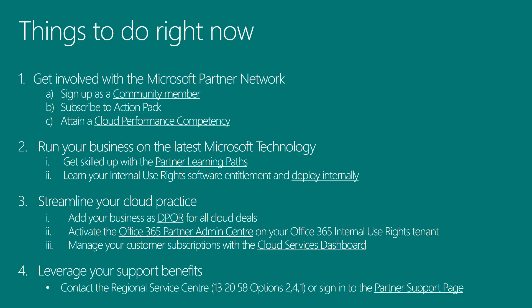So what now? If you're not already, get involved with the Microsoft Partner Network — sign your business up as a community member, consider upgrading to ActionPack, and work your way towards a no-cost silver cloud performance competency. All partners have access to the partner learning paths; be sure to check out the TrainingOn offer and get skilled up. If you've got IUR available, you've got no reason not to be running on the latest Microsoft technology. Next, streamline your cloud practice — integrate DPOR into your sales motion and re-engage with past customers. Activate the Office 365 Partner Admin Center and manage your customer subscriptions with the cloud services dashboard. Remember that MPN support can be reached by calling 13 20 58, options 2, 4, 1, and that all other support is available through the Partner Portal.